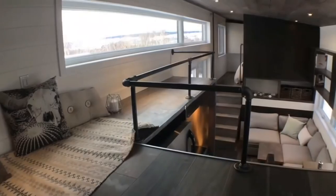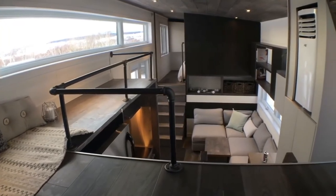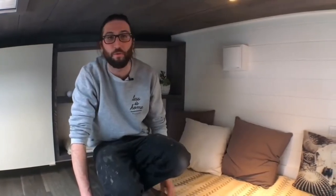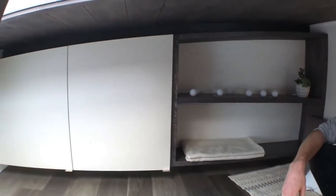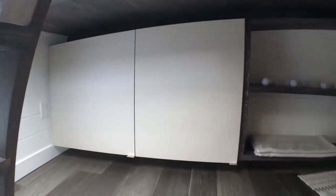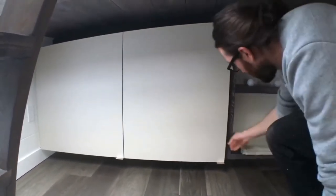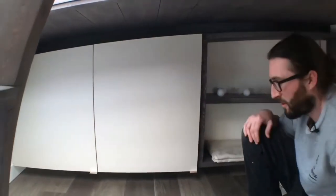This house is made for Canadian weather, so that's why we have a very big heating system. This house could handle minus 40 or plus 40 degrees Celsius — it could be in any weather. You can see custom shelving — it's the first time we did this kind of shelving but probably not the last. We love this style so much. And there is some more storage here for books or anything you want.